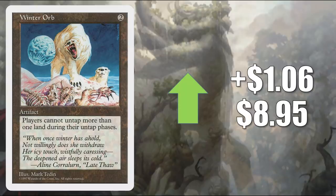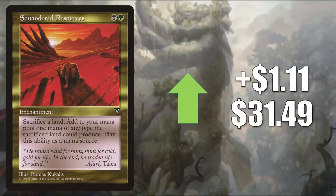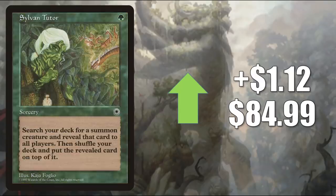Winter Orb — the one from 5th Edition — up $1.06 to $8.95, seeing a lot of Commander play in different builds including Urza Lord High Artificer, and some Legacy play too. Greater Auramancy goes up $1.10 to $42.99 — good in enchantment-heavy builds, and has seen more play recently in Sythis Harvest's Hand decks which run those Core Set 2021 shrines. Squandered Resources — on the reserve list — goes up $1.11 to $31.49, currently in builds like the Gitrog Monster, Lord Windgrace, Corvill Fakers King, and more. This is another card that will be more sought after if you want to juggle lands with your new Zendikar Rising cards. Sylvan Tutor from Portal creeps up a little more this week, up $1.12 to $84.99 — getting harder and harder to find in good condition. Tutors are always going to see a lot of Commander play.